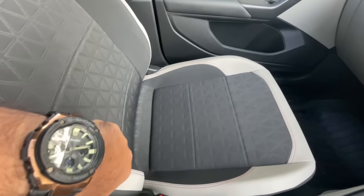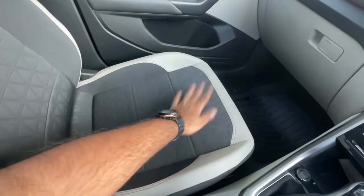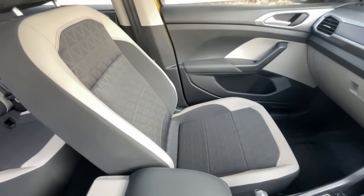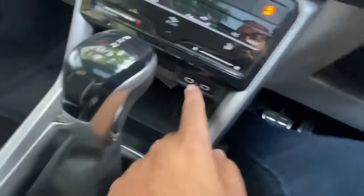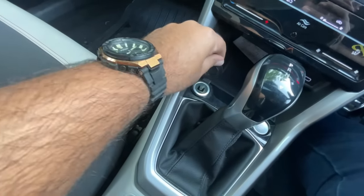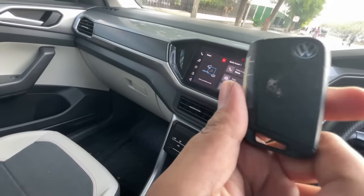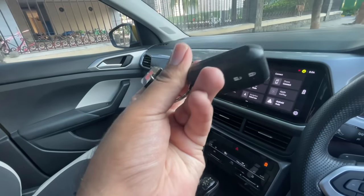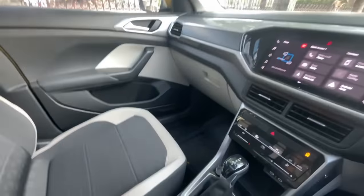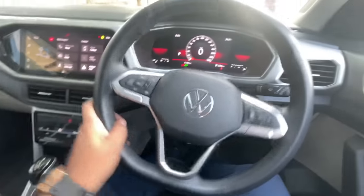The Tiguan's front seat is very nice and comfortable — I spend a lot of time in Mumbai traffic daily and really appreciate the comfort. You get a wireless mobile charging pad, Type-C ports only (no regular USB), and a 12-volt charging socket. The gear selector knob and couple of storage spaces are here, and a couple of cupholders. The armrest can also be adjusted.